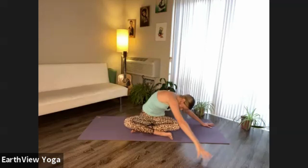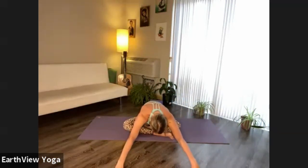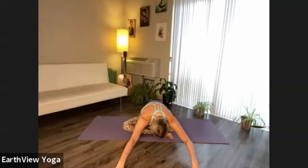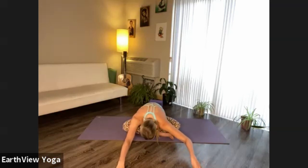Now let's walk the hands forward again, forming those two little tents with the hands. Let your head be heavy, lean side to side, rooting down through the sitting bones.